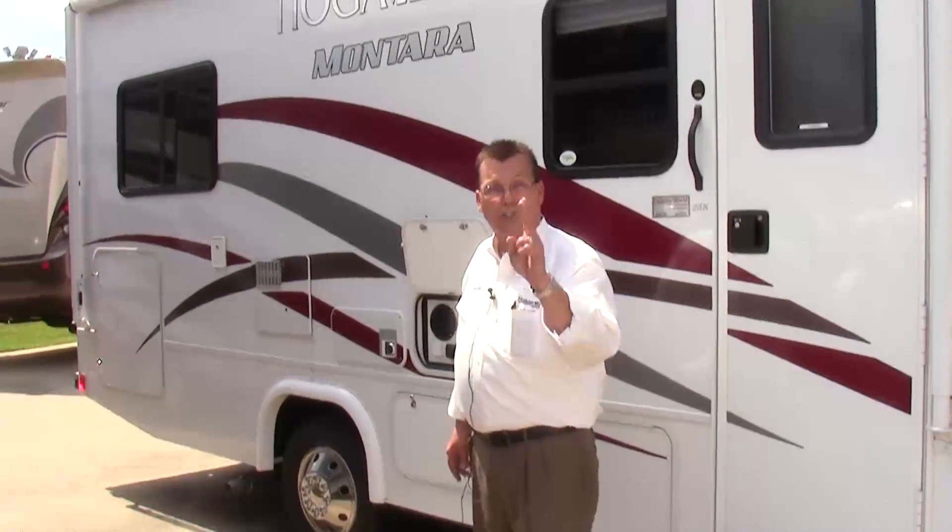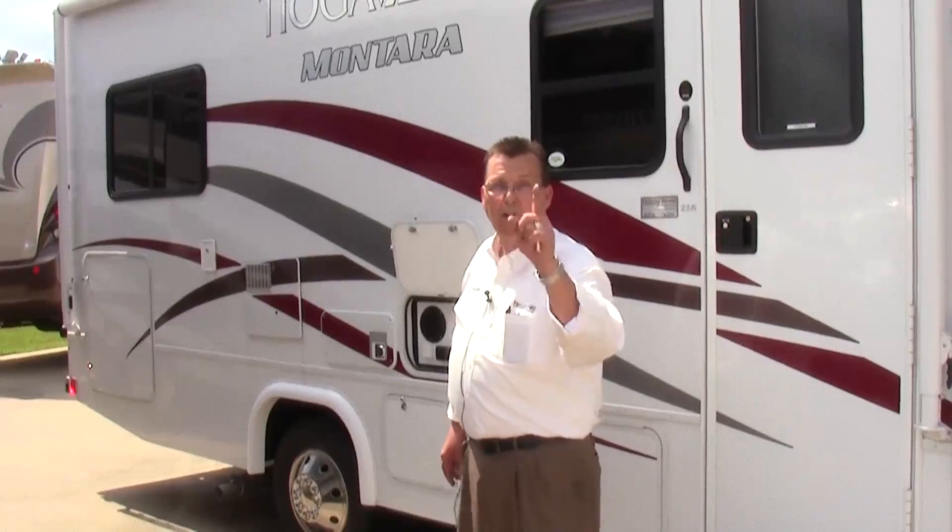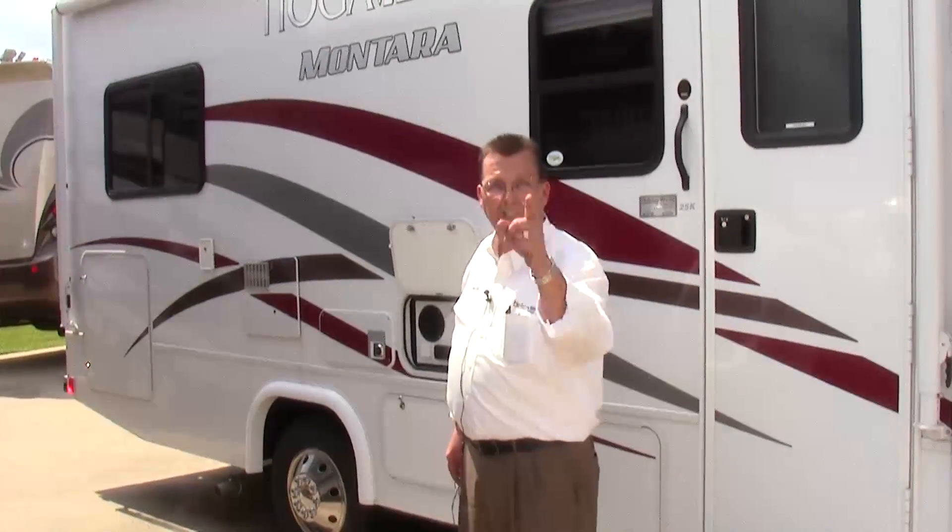Look forward to seeing you soon here at Holiday World. Just ask for Darrell. We're looking forward to taking good care of you. See you soon.